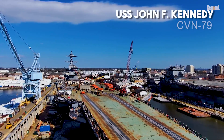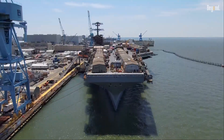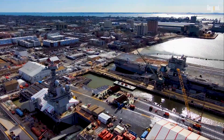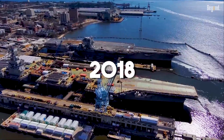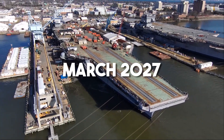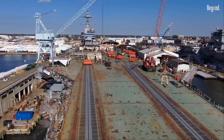This is the USS John F. Kennedy CVN-79, the second of those super-advanced Ford-class carriers. It should be out sailing by now, but it's still parked at the shipyard in Newport News — not broken, just very late. It was supposed to be done back in 2018, then 2022, and now they're saying March 2027. That's a long wait for a $13 billion ship, and people are definitely starting to ask questions.